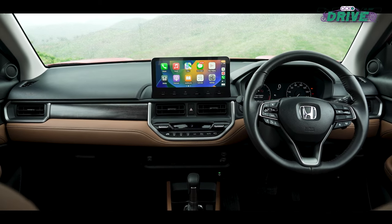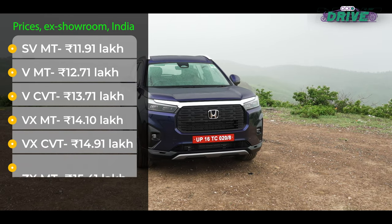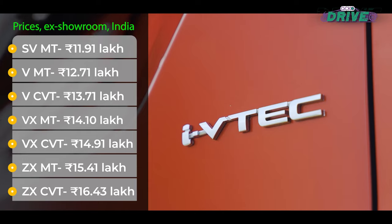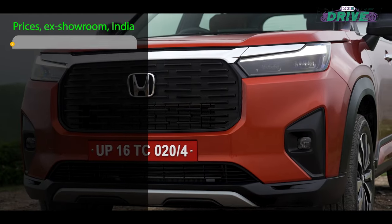For those who prefer an automatic transmission, the Elevate offers a CVT option at an attractively modest premium of 1 lakh rupees over the manual version. This option is available across all variants except the base SV, providing flexibility for different budgets.